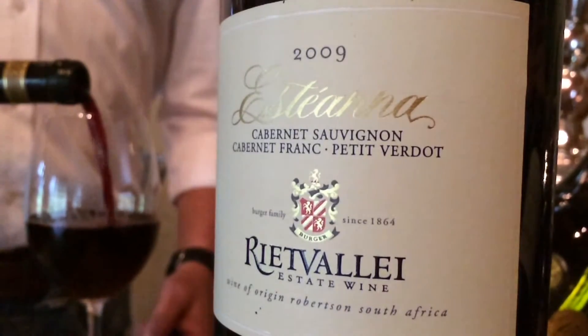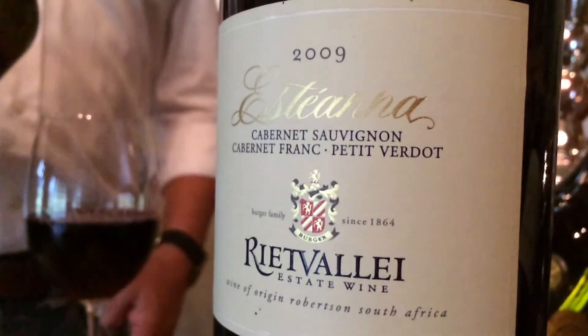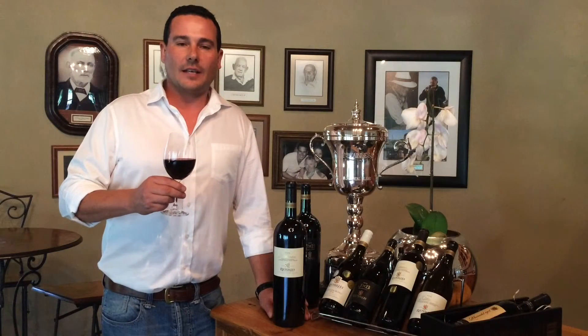Enjoyable on its own, this wine will pair beautifully with rare roast beef or lamb, and with more complex dishes of the feathered game. This classic Bordeaux blend reflects a refined elegance.